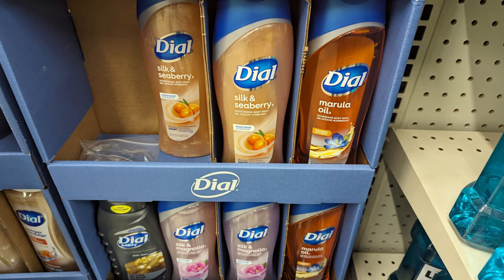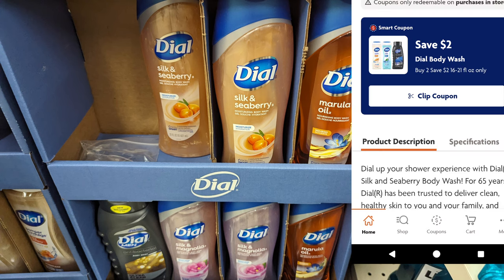We do have a $2 digital coupon for some of the Dial body washes when you pick up two, and these are reduced to $3. So on Saturday, if you pair it with a $5 off $25, it works great — $6 for two, apply your $2 digital, and you're paying $4 total, or $2 each.